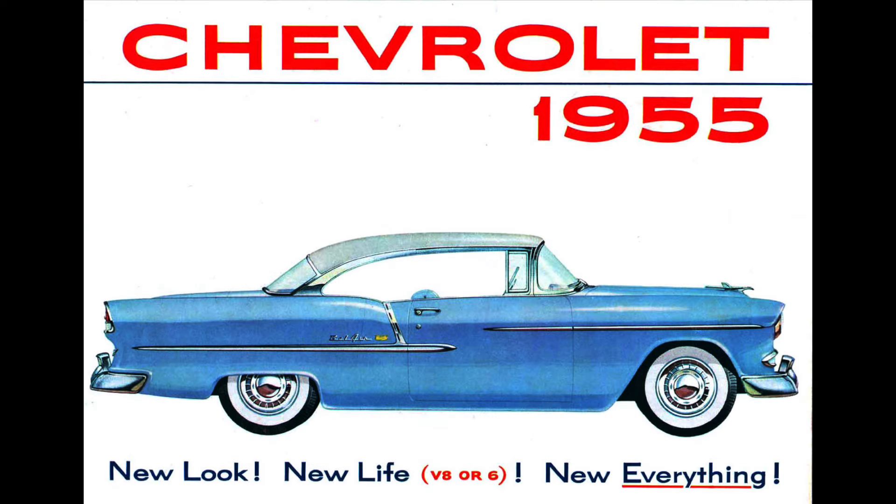The 1955 Chevrolet's tagline 'new look, new life, new everything' was an absolutely true statement. While sharing the same 115-inch wheelbase as the outgoing 1954 models, the 1955 Chevrolets were all new from the ground up — not just the styling, but the chassis and what was under the hood, namely the new 265 cubic inch V8. On October 28, 1954, Chevrolet's 7,600 nationwide dealers debuted the beautiful 1955 Chevrolet to the buying public.